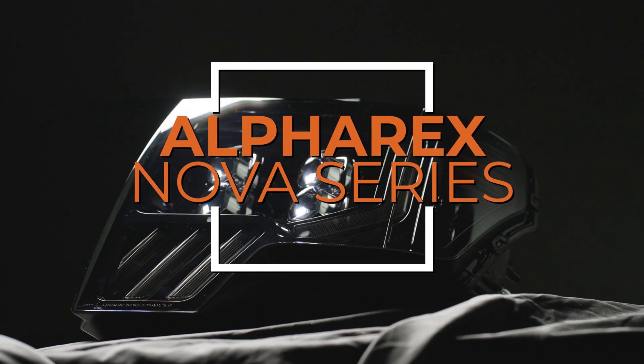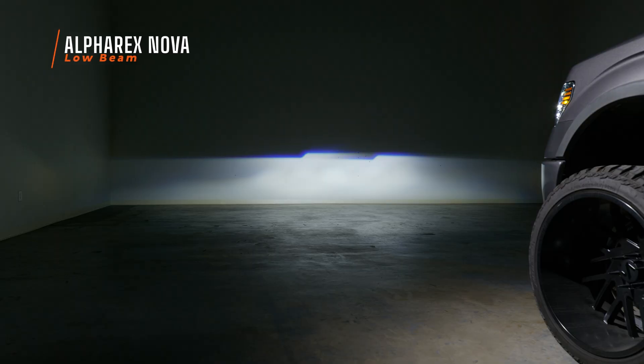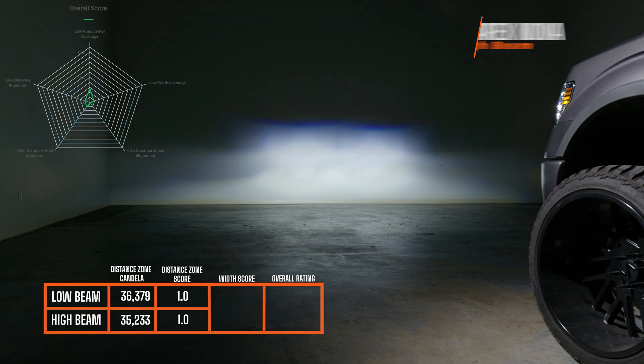We then installed the Alpharex Nova and this is what it looks like on the wall. It didn't score very well — not good at all in my opinion. It has a useless foreground illumination that kills everything needed for nighttime driving. There's no optical center mark so we don't even know how to aim it. Nothing about this output actually makes sense — it's wrongly bright at useless parts of the beam. On low beam it scored a 1, on high beam a 1, a width score of 0.9, giving an overall rating of 1.0.